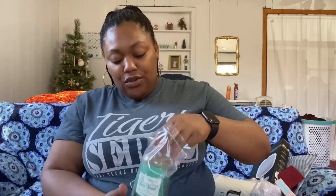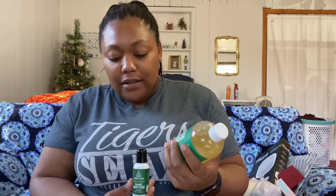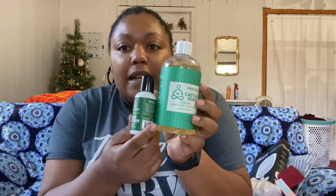I also got the Green Goo Castile Soap in Double Mint, and it came with a little Green Goo hand sanitizer. The little set cost $16.95 and I got it for $8.